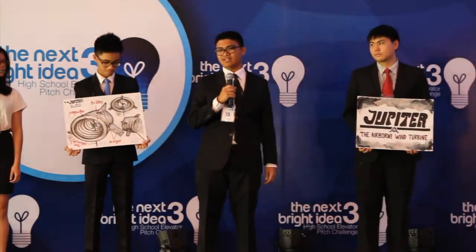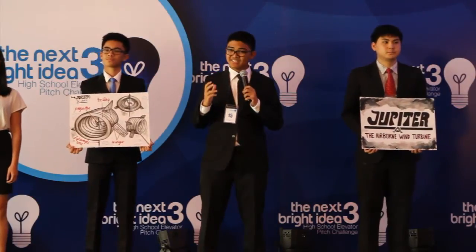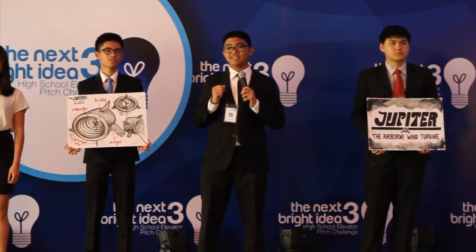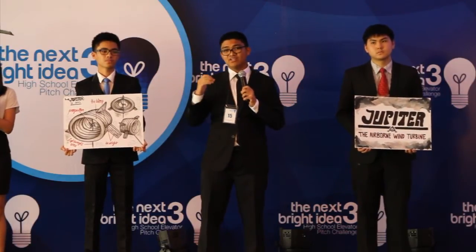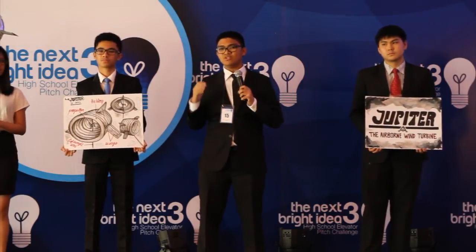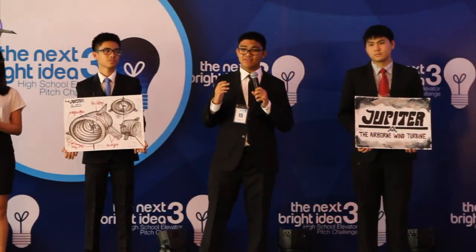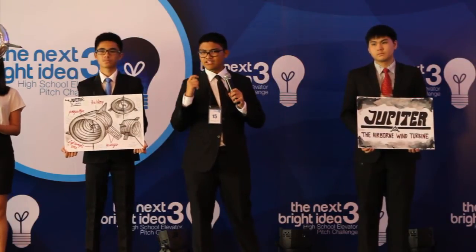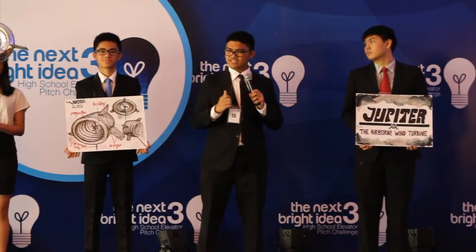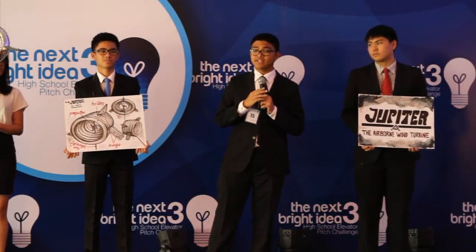Jupiter is a wind turbine unique in the fact that it can fly a thousand feet up in the air, harvesting winds five to eight times faster than the ones you experience at ground level. Jupiter surpasses in height every wind turbine now in existence. Upon reaching maximum altitude, Jupiter not only supplies clean energy, but also services like WiFi, cell service, data coverage, and local weather data.